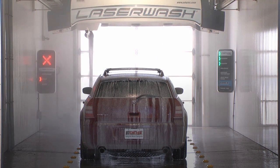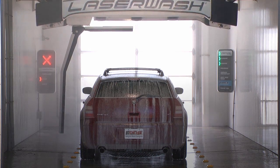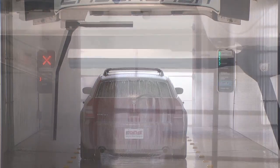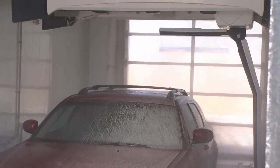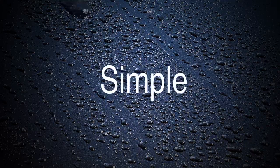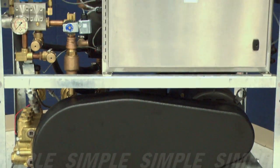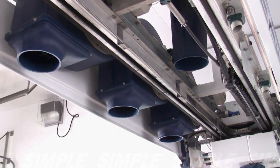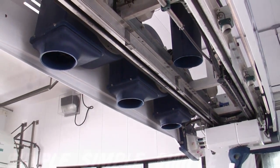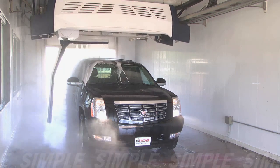PDQ's Laser Wash 360 Vehicle Wash System provides more revenue-enhancing features and quicker wash times coupled with lower operating costs to deliver the industry's best return on investment. The proven design of the Laser Wash 360 was kept simple and easy to maintain, built using only the best in non-corrosive materials, providing operators a sound machine with a long life of generating revenue.